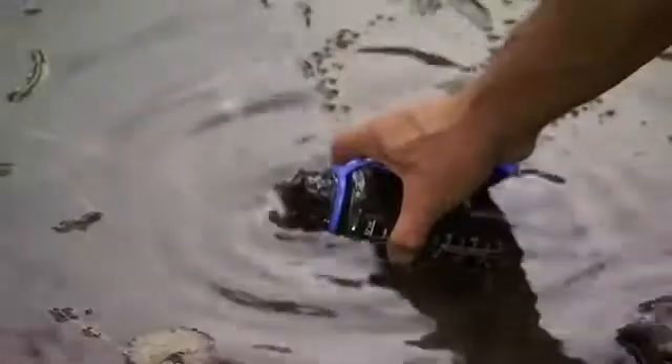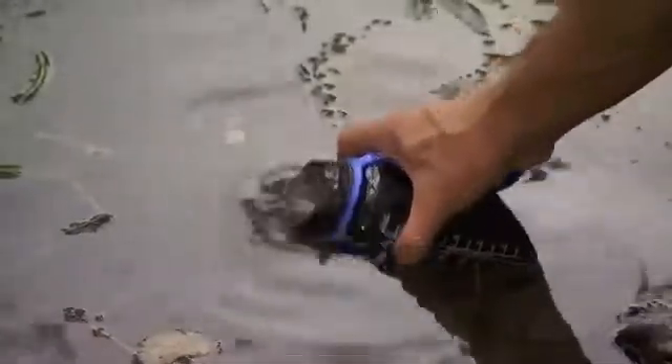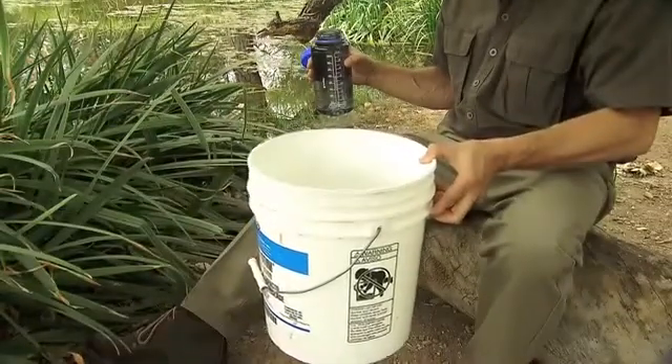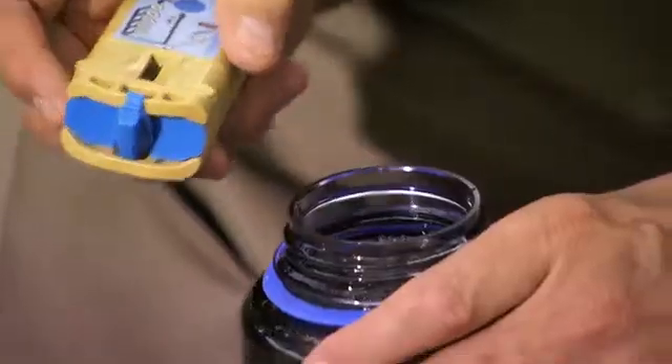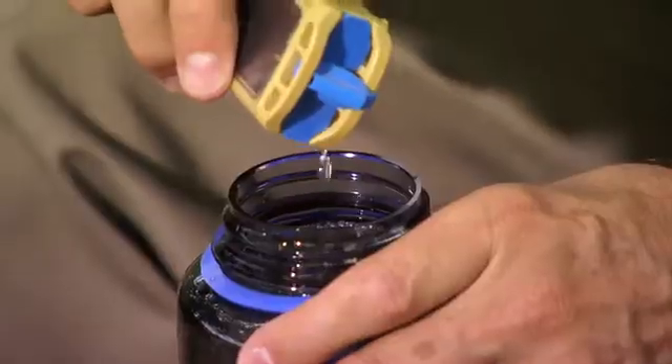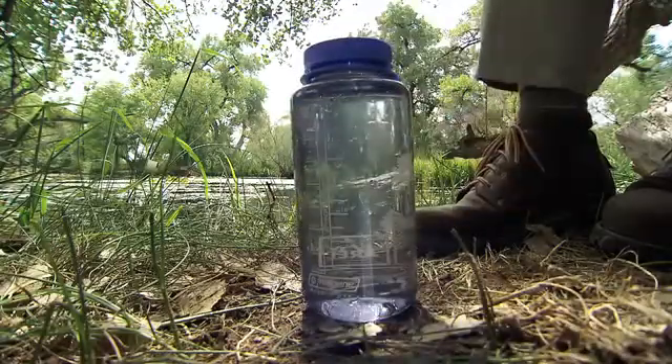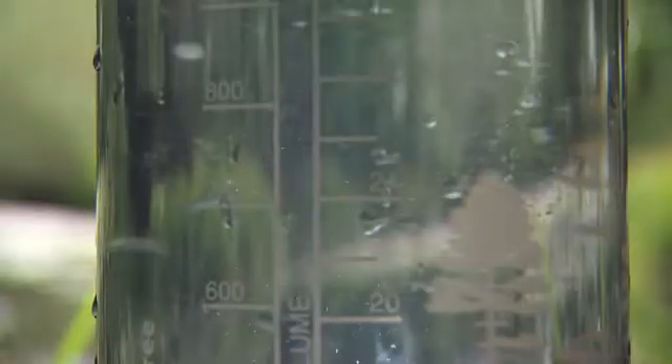H2GO is the easiest, fastest way to treat water, taking only a few seconds for 1 liter, and a remarkable 5 minutes for 5 gallons, with no pumping required. Pour the disinfectant into your container, then relax — have fun doing something else. In 30 minutes, the water is ready to drink, with all viruses, bacteria, and giardia killed.